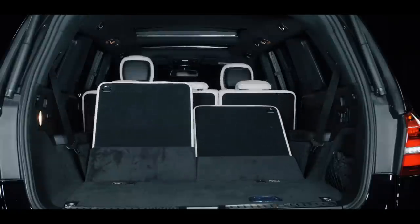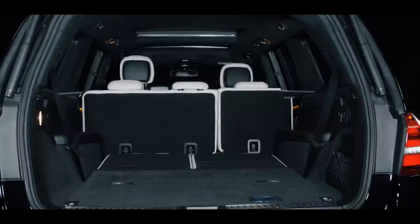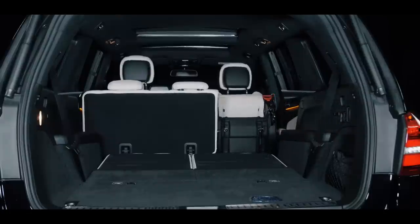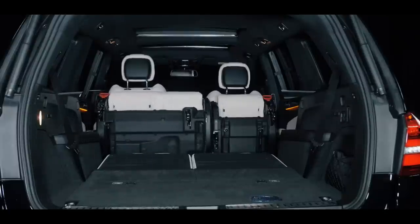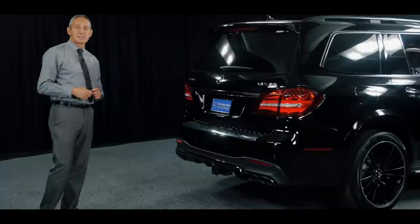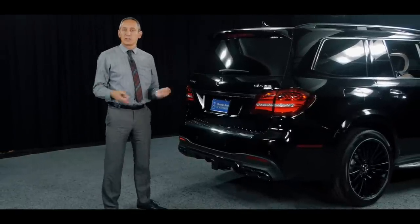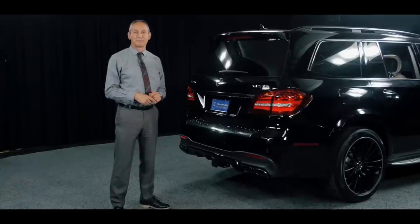So besides all 577 horsepower and 561 pound-feet of torque that will put a smile on your face faster than you reach 60 miles an hour — thank you very much for watching. My name is Bojan Savik here at Mercedes-Benz of Scottsdale. Please visit us and let me tell you more about this lovely GLS 63. Thank you.